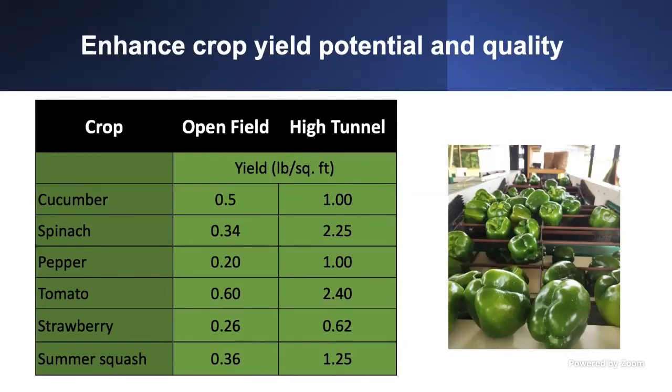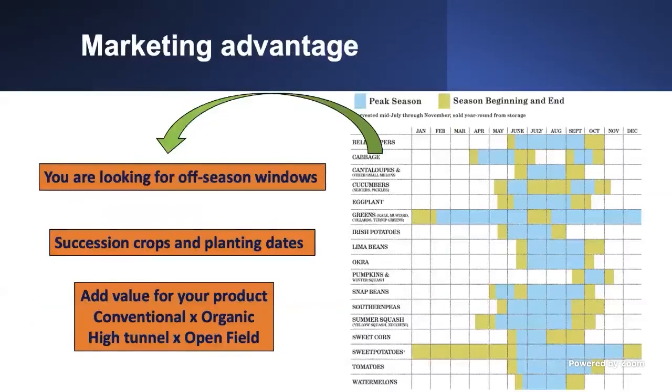Those higher yields allow you to add value to your product, because high tunnels are much easier to manage than open field, even for organic production. If you are doing a high tunnel, I would strongly recommend trying to certify it for organic production — that's a great approach to further increase your profit per area.